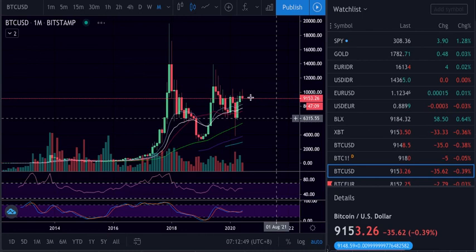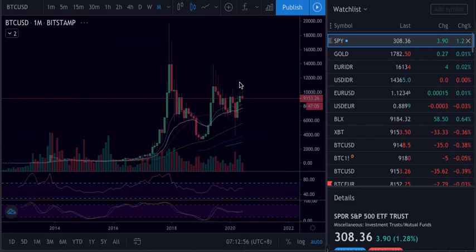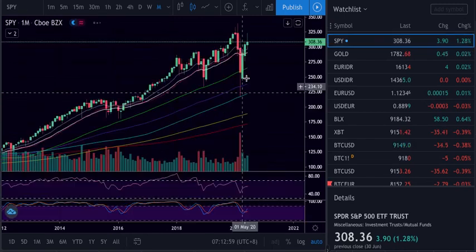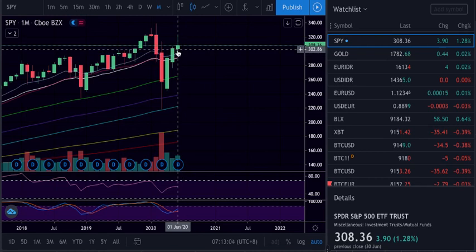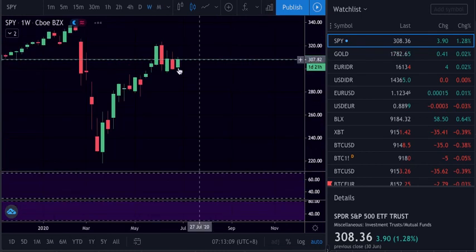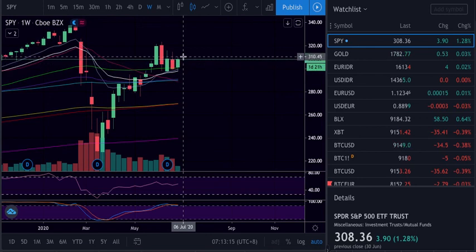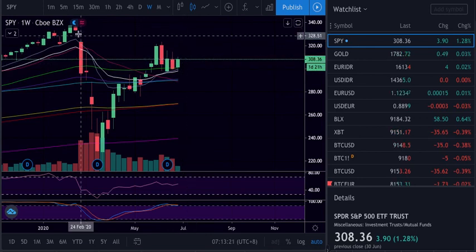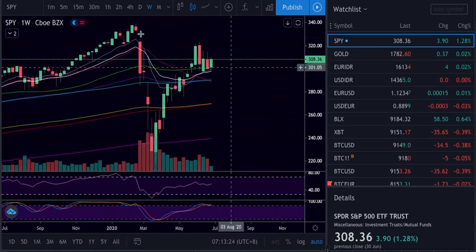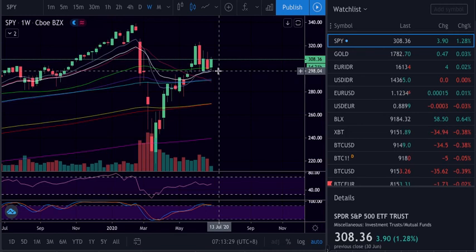Still looking bearish, trying to hold. S&P went up — on the month it's already above the previous month. On the weekly, it's trying to go up doing higher lows, looking good to make another low and push higher. We held the 21, so it was a buy on the 21 as we can see.